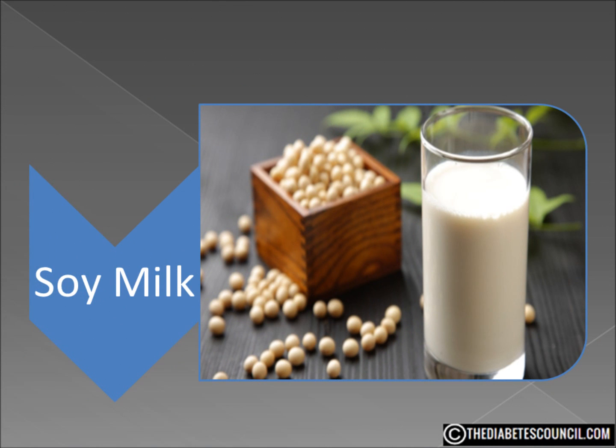Soy milk — the first thing I wanted to know was how it was made. It's not a complicated process. Basically, it's made by pressing soybeans that have been cooked and then ground, and the result is a high-protein, iron-rich, milky liquid.